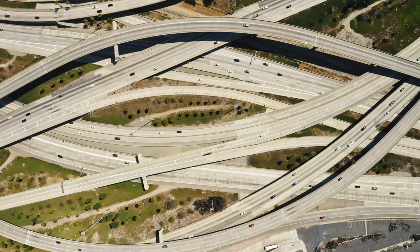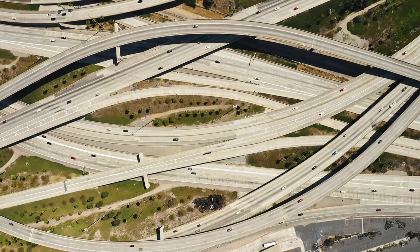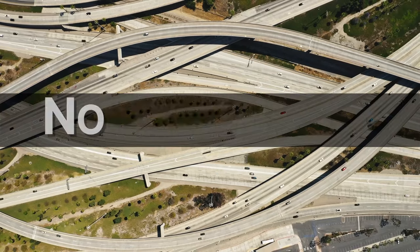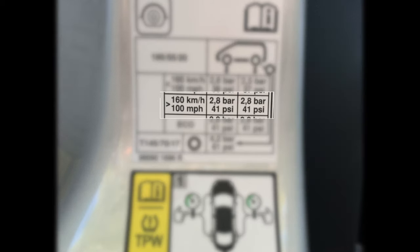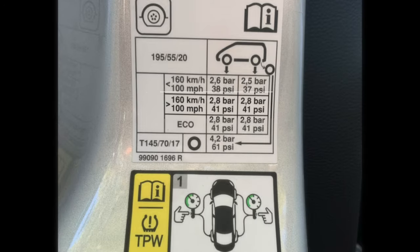However, if you're planning to go above those speeds — above 160 or above 100 miles per hour — let's say you're planning a trip on one of those European highways where there are no speed limits, the recommended tire pressure jumps to 41 psi for both front and rear tires.